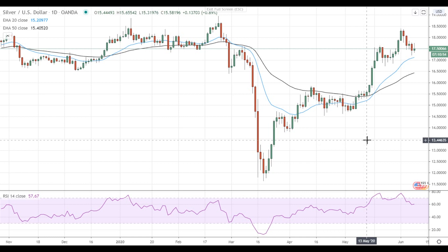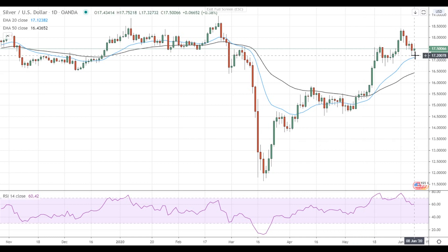Hi, this is Led from FX Empire. Silver tries to rebound after the previous sell-off and attempts to settle back above 17.50. If this attempt is successful, silver will gain upside momentum and head towards the nearest resistance level below 18.50.